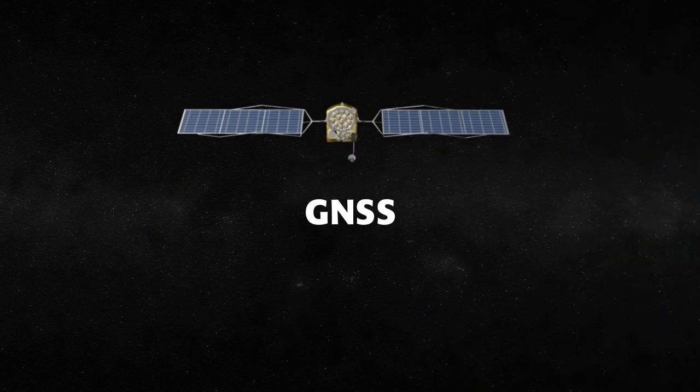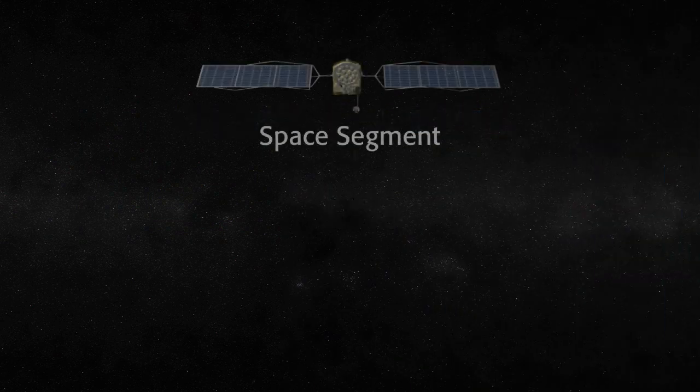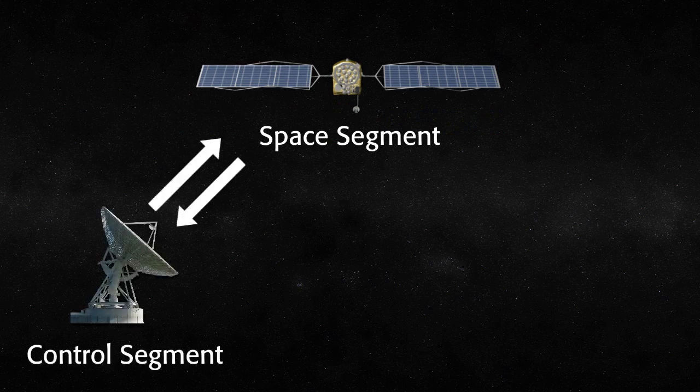All GNSS systems are comprised of three primary segments: the space segment, the control segment, and the user segment.